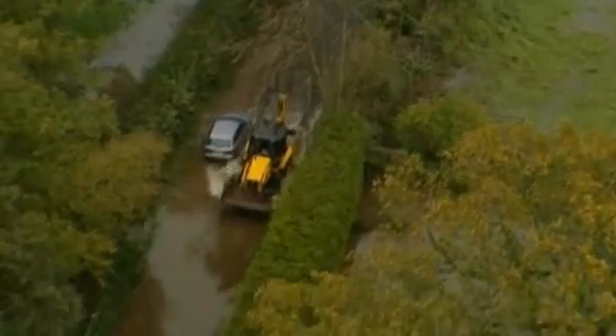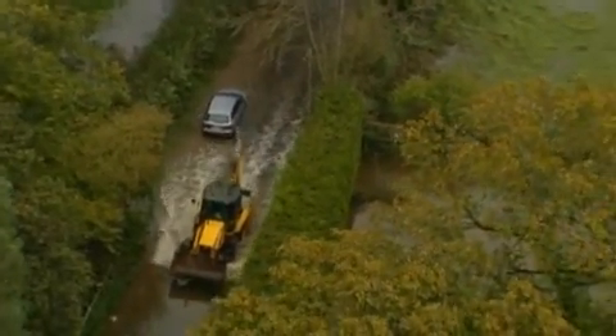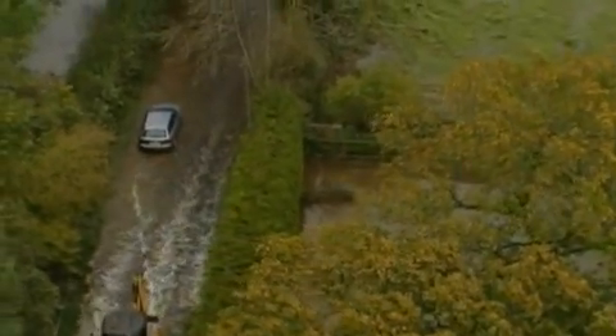It doesn't do your field any good because you're washing off nutrients and washing some of the best soil out into the road, which we don't want. It's just good practice to try and keep your soil in your field.